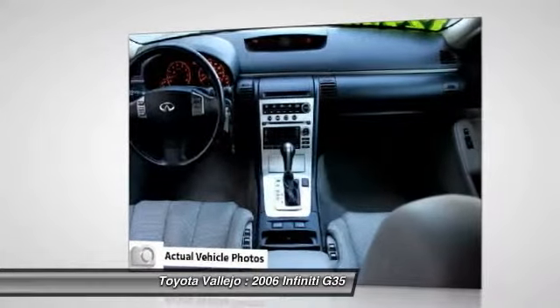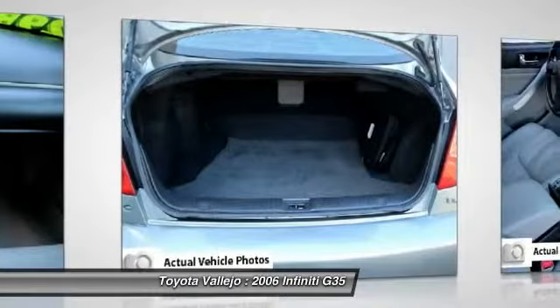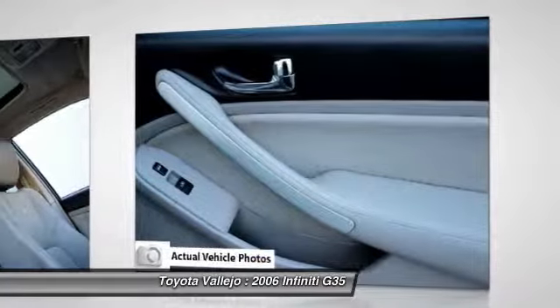It's also comfortable and practical, with a roomy back seat, a big trunk, and the trappings of a luxury car. It scored a top rating in the IIHS roof strength test.